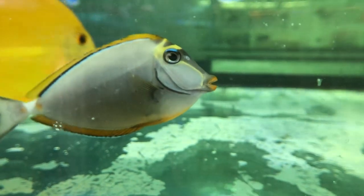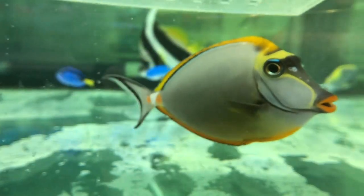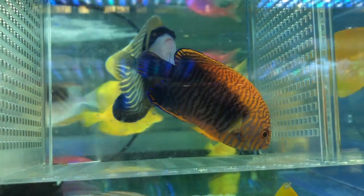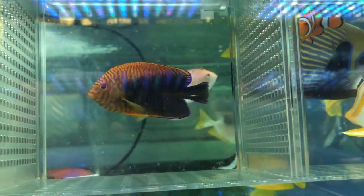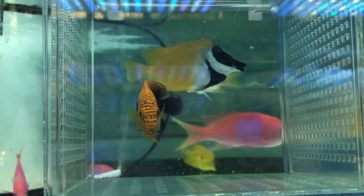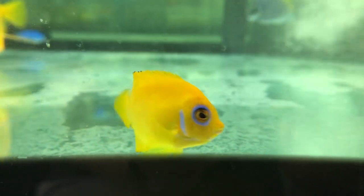They bring in a lot of different varieties — from tangs all the way to angels and antheas. The first one is the portal angel. Portal angels are notorious for not feeding, so I happened to stumble upon one that actually takes pellets already. They really spend the time feeding most of the angels here, and to actually see one eating pellets in an RFS really catches my attention.